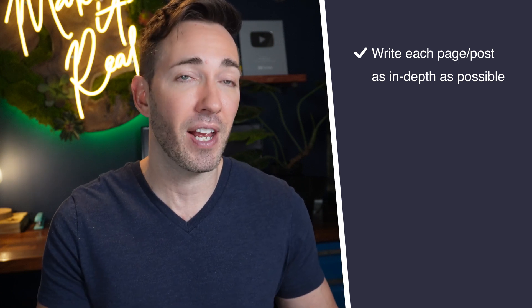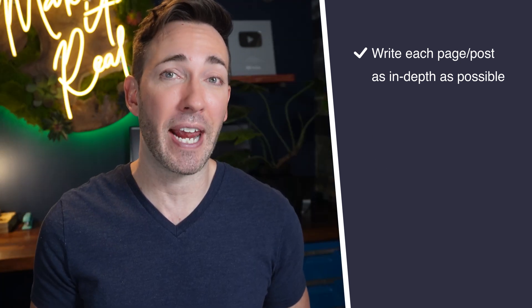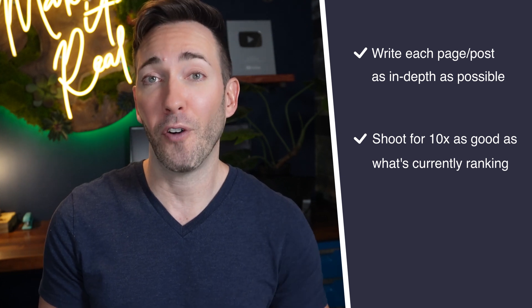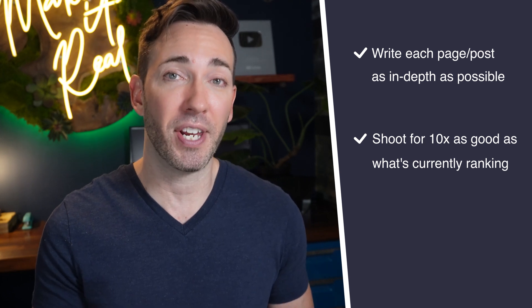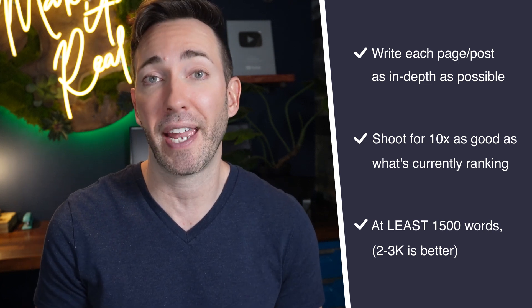Now let's talk about how exactly you're going to create those pages and what needs to go into each of them to really stack the deck in your favor to rank as highly as possible. The first thing you want to do for each of these key pages is write them as completely and in-depth as possible. It's not enough in 2022 to just keyword-stuff your pages and hope they rank. You need to cover your topic better than the other listings that appear in search results. Some experts say you need to create a page that's 10 times as good as everybody else's. Depending on your level of competition, write these pages to be at least 1,500 words, but quite possibly 2,000 to 3,000 words in some cases.